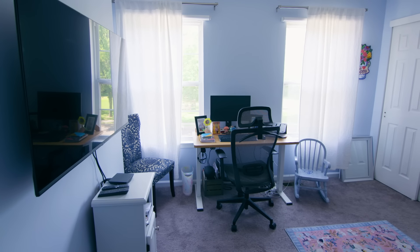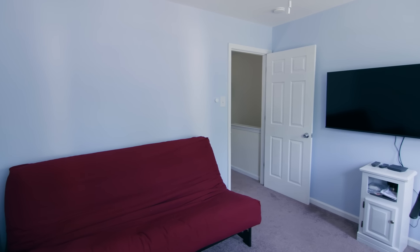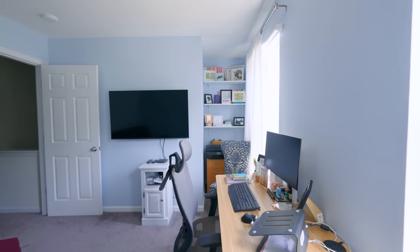This weekend I'm helping out a family with a multi-purpose space. It's a home office slash guest room, but it's really not functioning well for either purpose. So this weekend, we're gonna fix that.